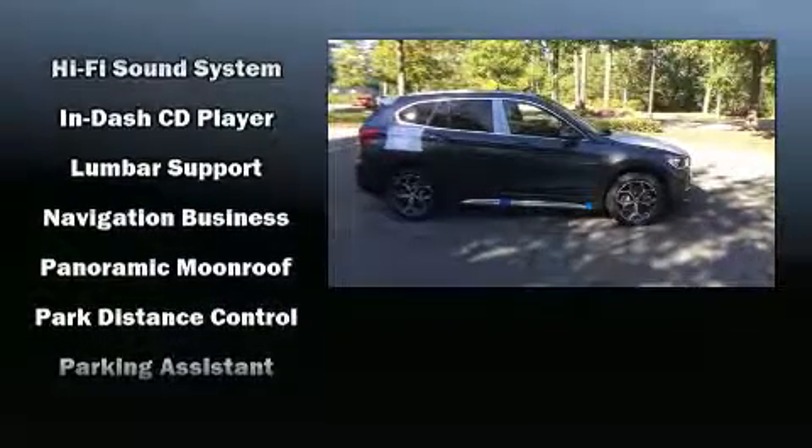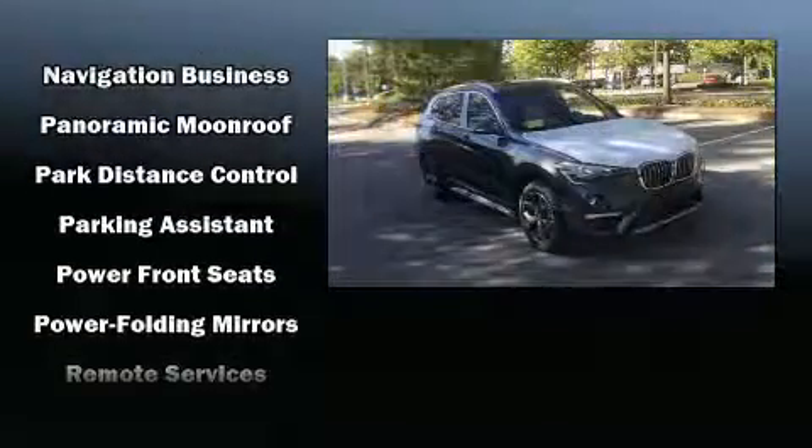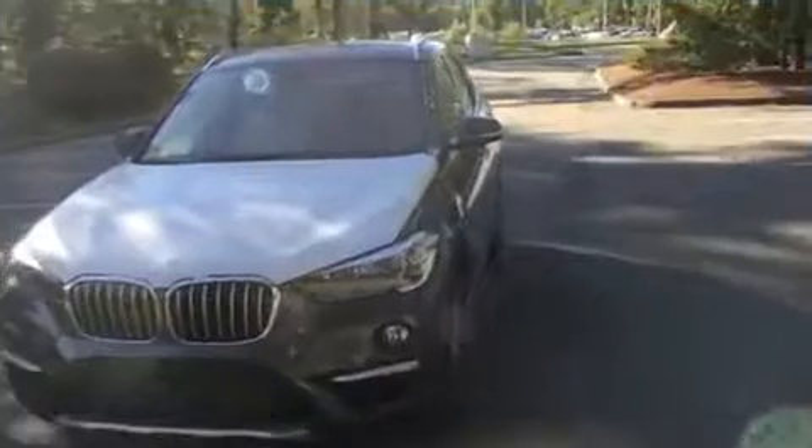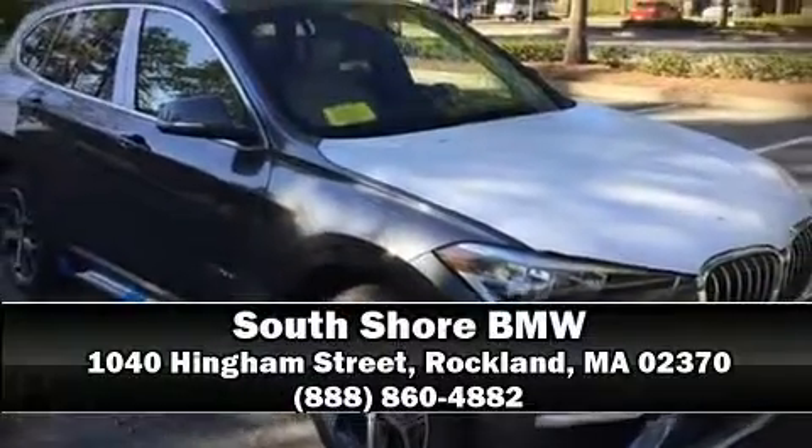Side curtain airbags deploy in extreme circumstances, shielding you and your passengers from collision forces. Our sales reps are knowledgeable and professional. Call now to schedule a test drive.